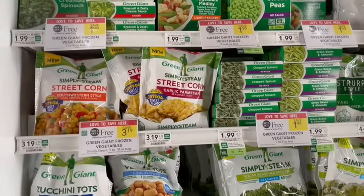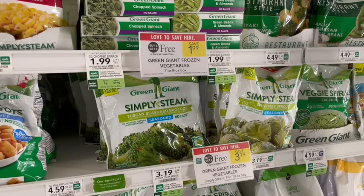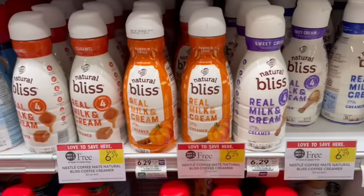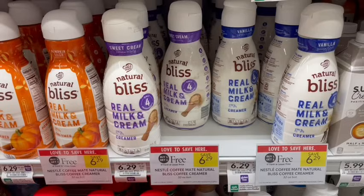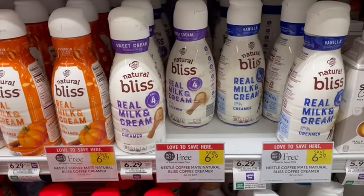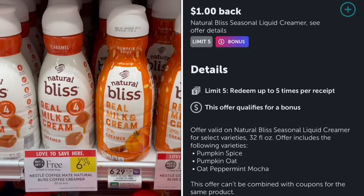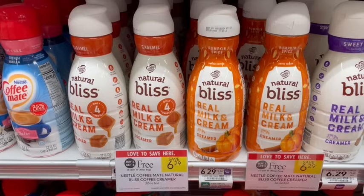Turning back to the healthier options, we have Green Giant Frozen Vegetables on sale buy one, get one free this week — I love having these stocked in my freezer for a quick healthy option. We also have Coffee Mate Natural Bliss on sale buy one, get one free in the coffee creamer department. The regular ones have an Ibotta rebate for $0.75 off each one, making it $4.79 for both or $2.40 a piece. The holiday seasonal kind is the same price, but the Ibotta rebate is $1 off each, so $2 back total, making it $4.29 for both or $2.15 a piece. A poll a couple weeks ago showed so many of you are not Team Pumpkin Spice, so I don't think that extra quarter rebate will change things.